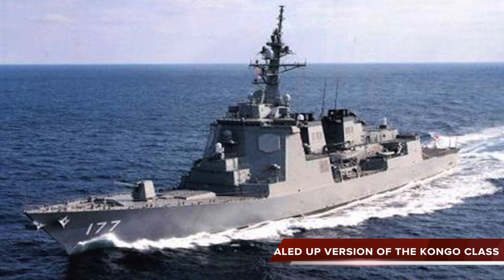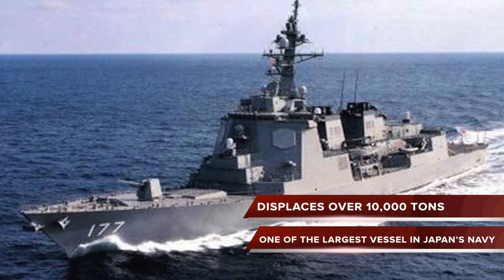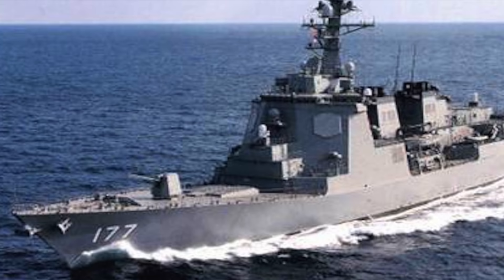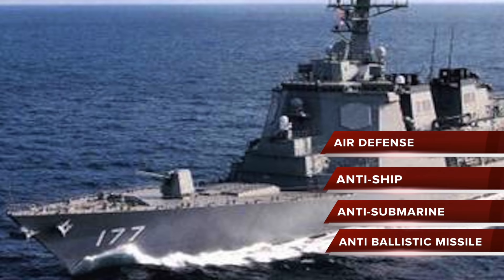The Atago-class of guided missile destroyers is an improved and scaled-up version of the Japan Maritime Self-Defense Force's Kongo class. The Atago class displaces over 10,000 tons, making it one of the largest vessels in Japan's Navy. The ship's main roles include air defense, anti-ship, and anti-submarine operations. It is also being tested for anti-ballistic missile roles.